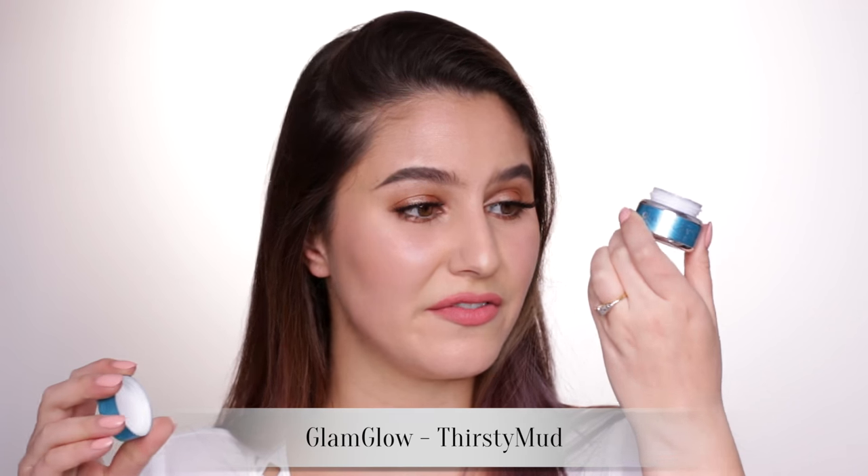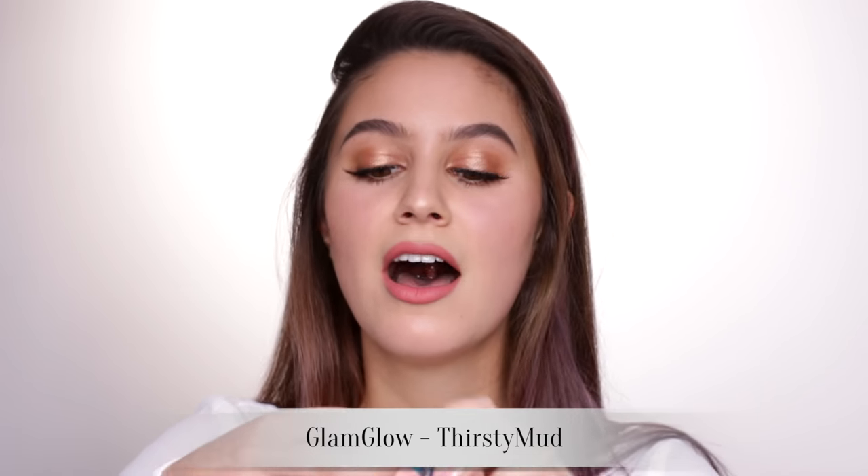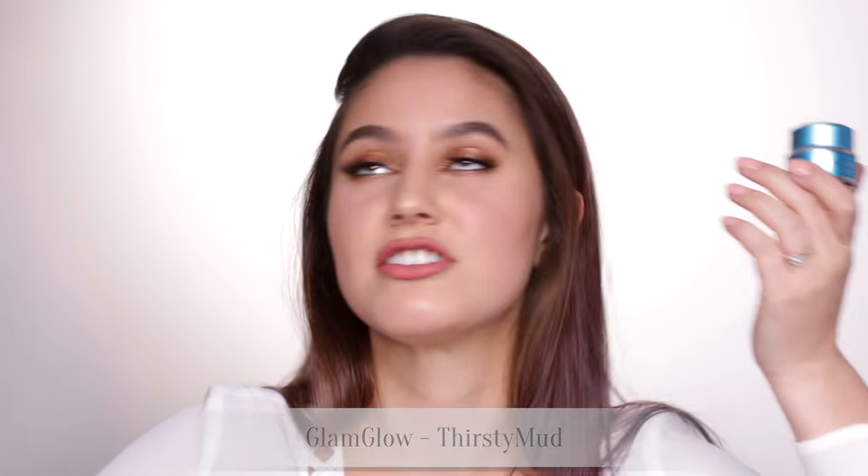I have a mask — the Glam Glow Thirsty Mud. Honestly, I haven't even finished this one and it's the mini size. I just don't get it. It did nothing. It was just like a gel. I feel like I've missed the point of this entirely.